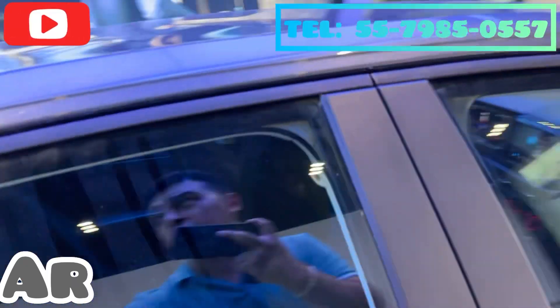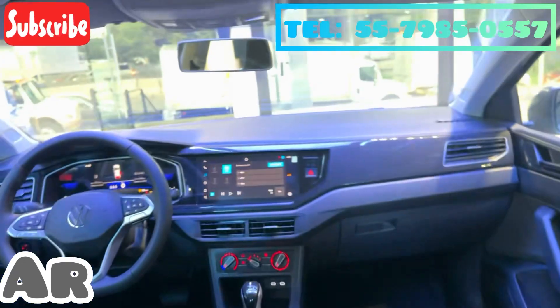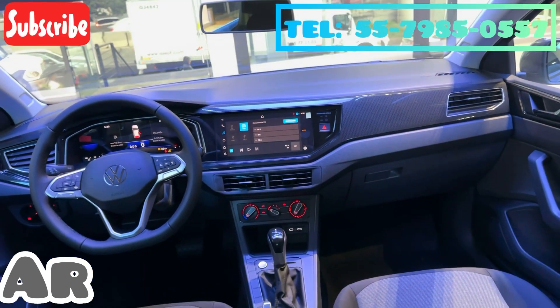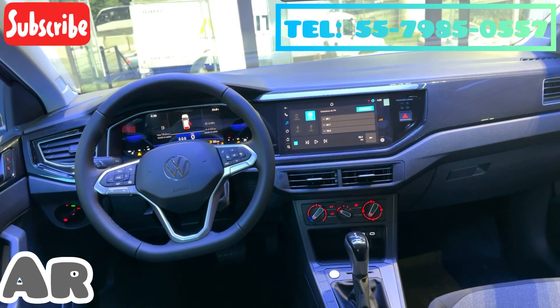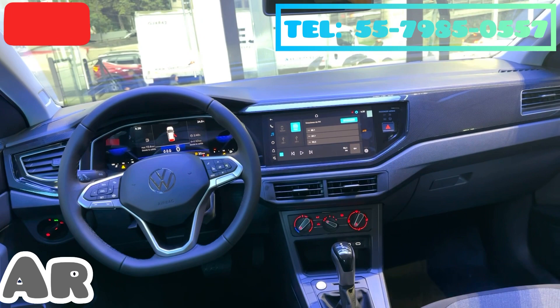On this side, let's get to know the interior a little more. We have a 10-inch screen, push-button start, a multifunction steering wheel wrapped in leather, and additionally a digital cockpit instrument cluster.